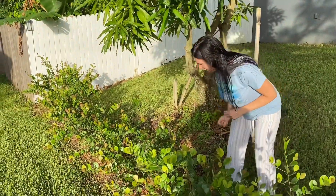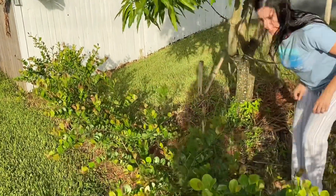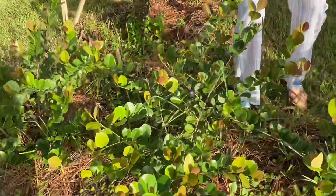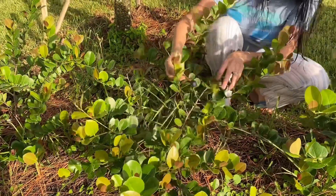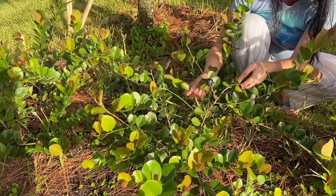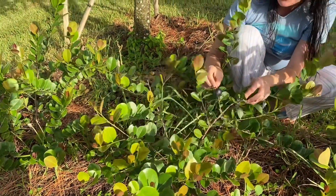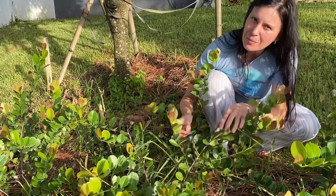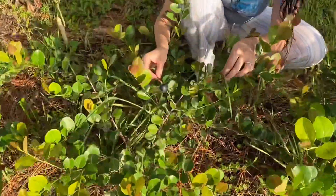Today as I checked on the plants, look what I found — they are already fruiting! Not a ton of fruit yet, but just enough that we can have a taste. You want to come closer to see the cocoa plums?